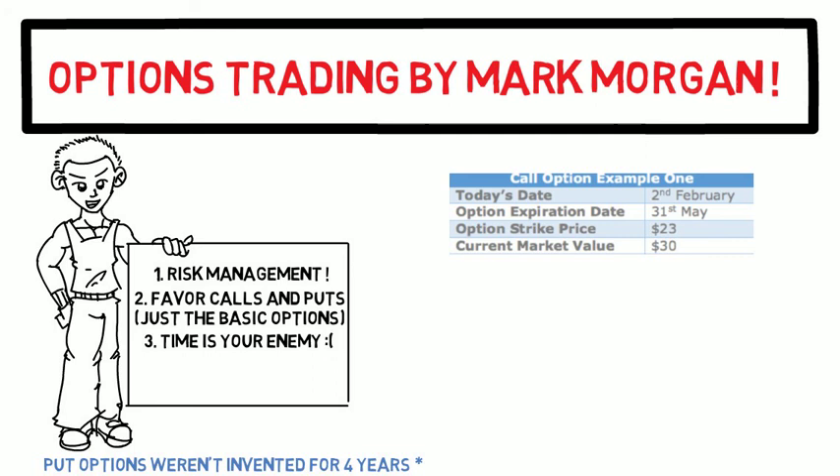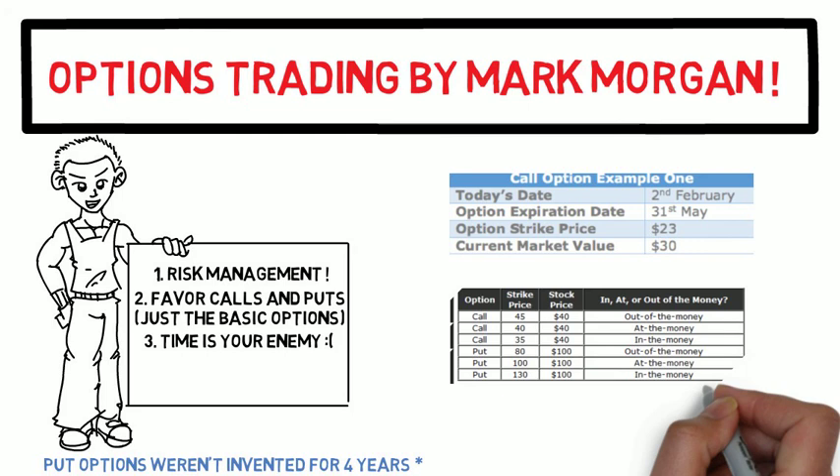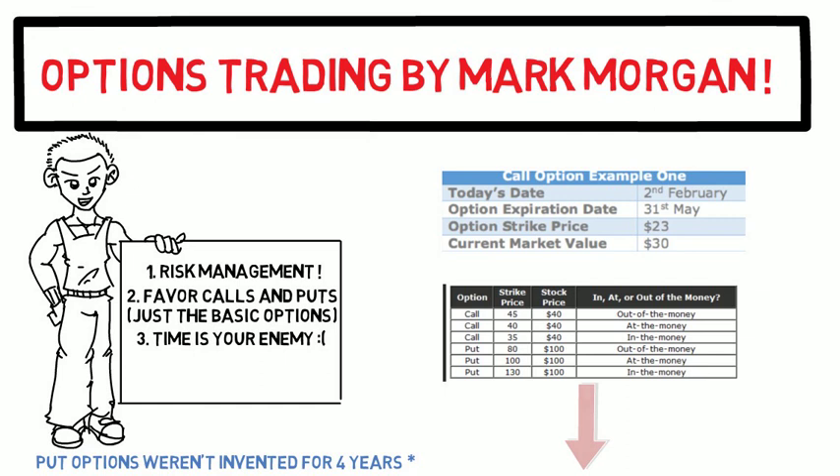The most common types of options are calls and puts. He goes over what the strike price and expiration date are: the strike price is basically what you pay per hundred shares in a contract for an option, and the expiration date is when the contract goes down to zero and becomes invalid. He then explains what in-the-money, at-the-money, and out-of-the-money contracts are.